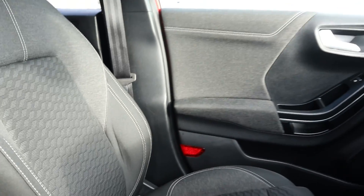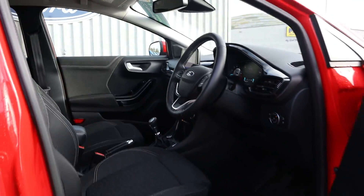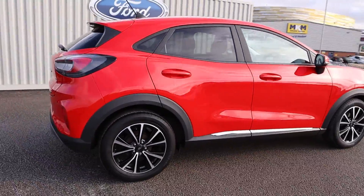But there is so much more to this Puma, so give us a call and book your test drive today. See you soon!